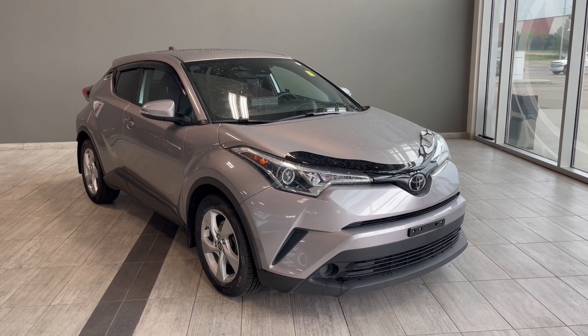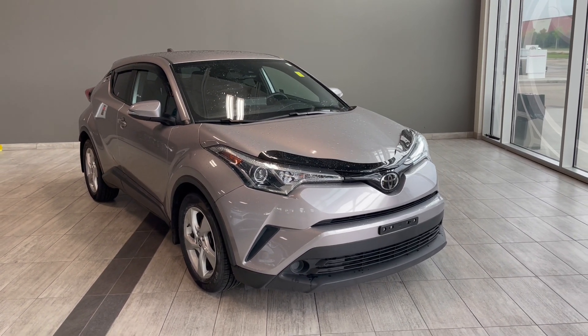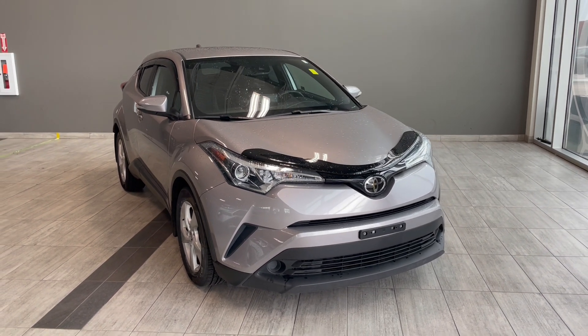Welcome to another walk-around video at Northwest Edmonton Toyota. Today we're looking at a 2019 Toyota C-HR in this stunning silver color.